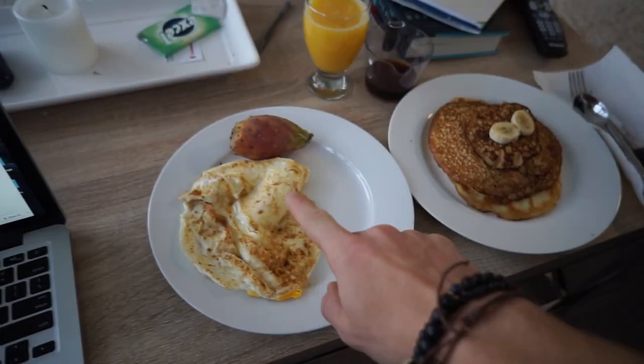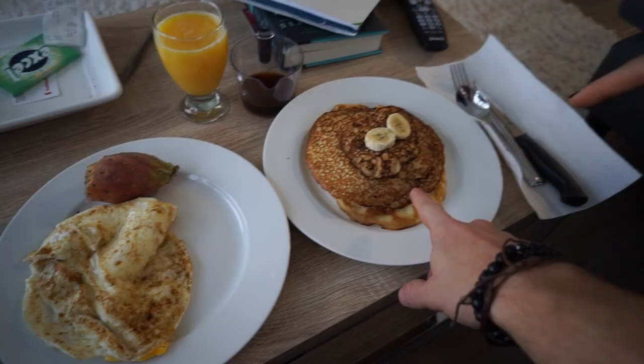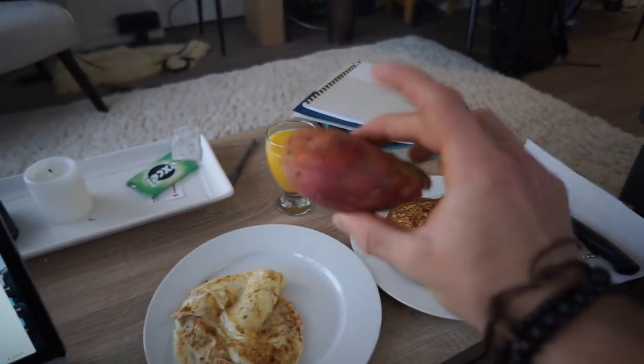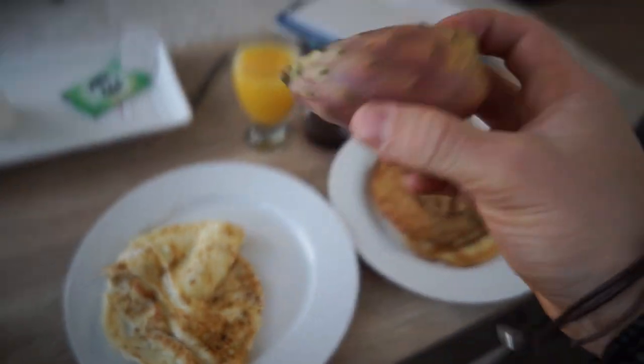Meal one. This is actually also my pre-workout meal: half a cup of egg whites and two whole eggs, four baby pancakes. There's a whole banana in there too. There were no kiwis at the grocery store, so I got this prickly pear instead.